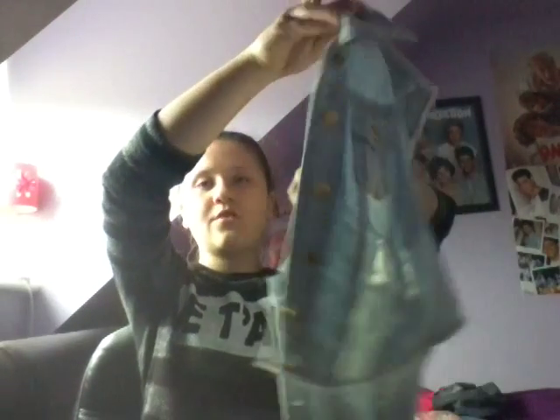The next thing — I fell in love with it at first sight. It's a denim jacket. It's a lot of denim and I love it. I absolutely love denim jackets and denim stuff. And it was only 5 pounds.